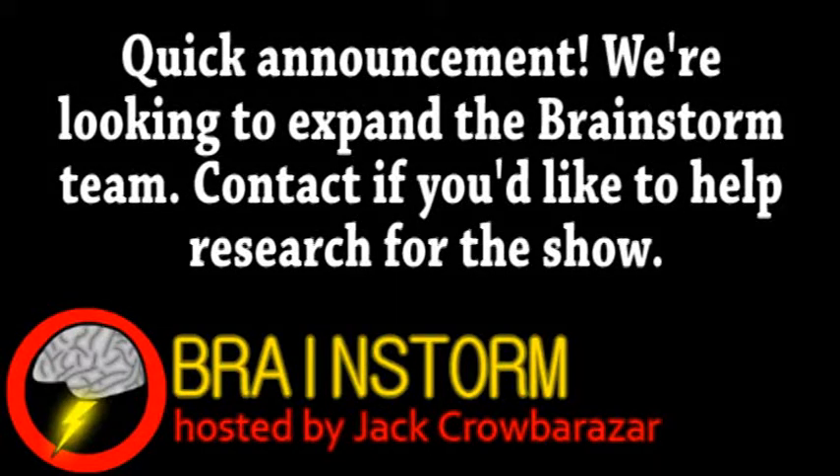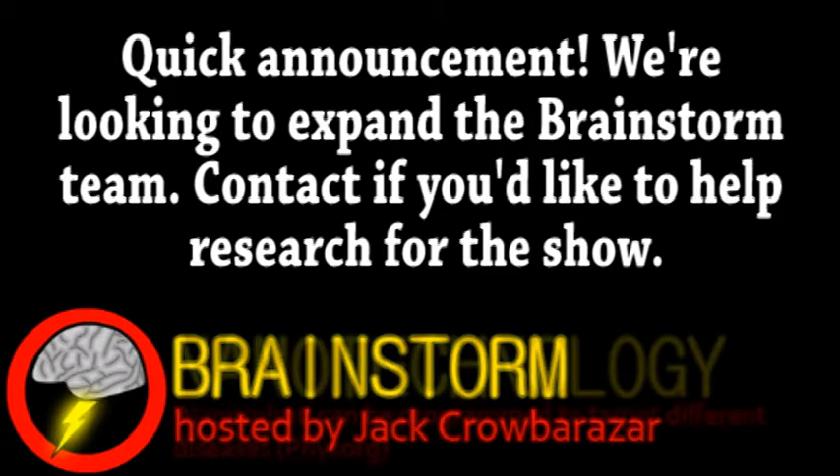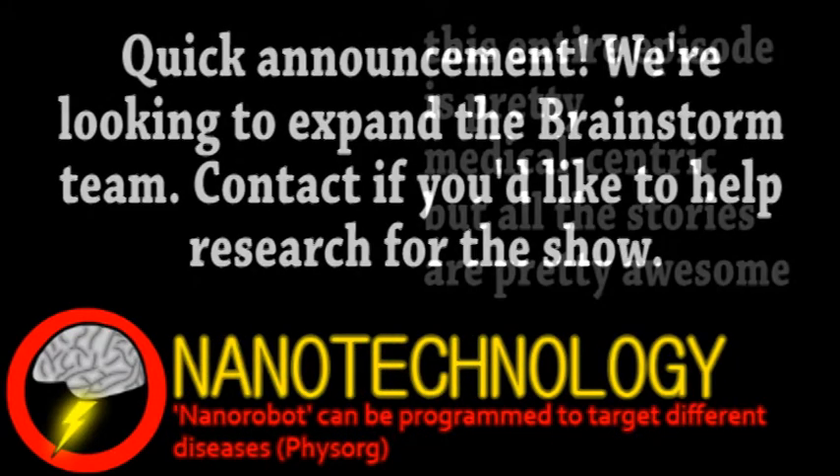Welcome to Brainstorm, where we give you a glimpse into the world of science for this Monday, July 23, 2012. As you probably guessed from the title, our top story comes from the world of nanotechnology as it applies to medicine.